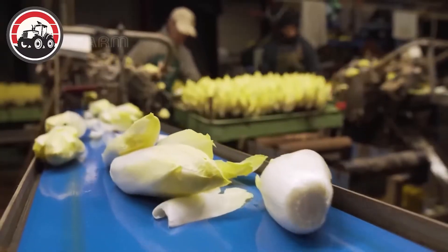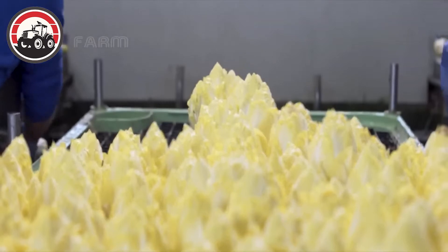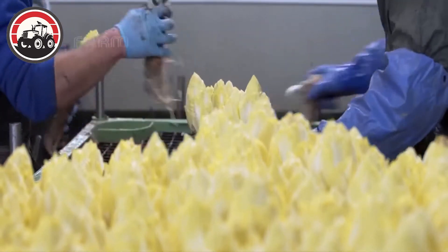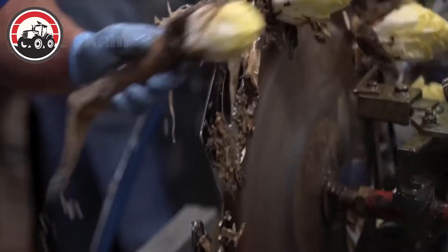This machine gently washed and trimmed the endives, removing outer leaves to reveal the vibrant yellow hearts inside. With precision, it sorted the endives by size and quality.